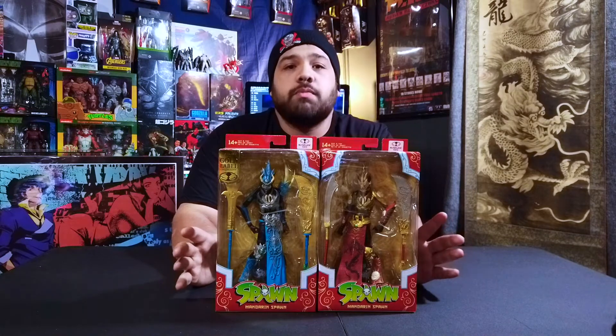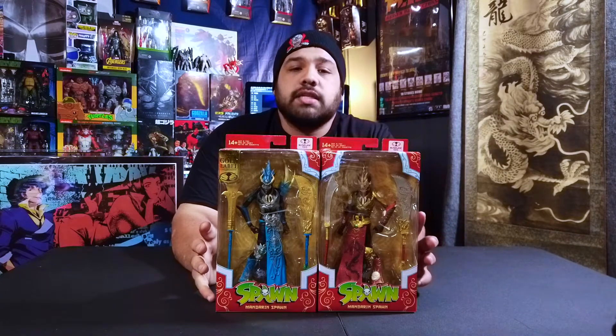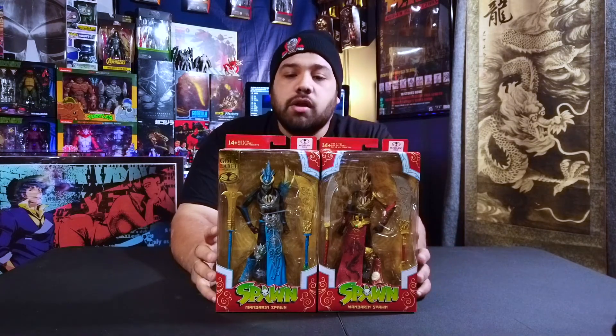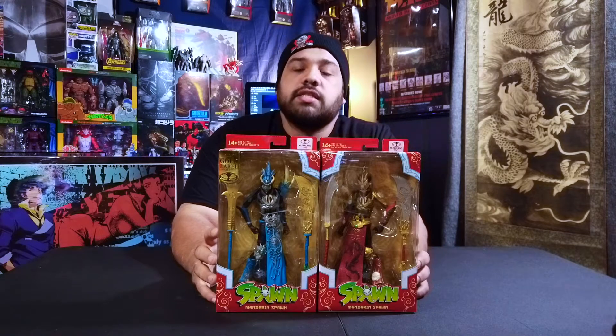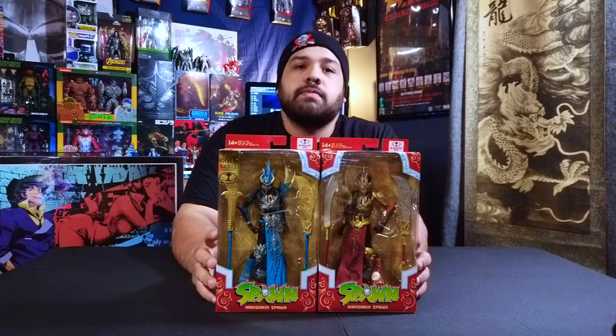We will be taking these out and maybe doing a review on them, because I do like taking my Spawn figures out for display. We might do a comparison to see the differences in their armor and weapons.